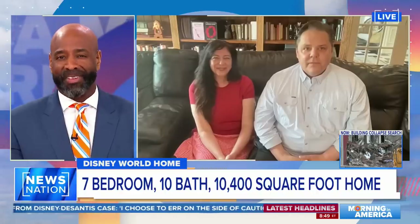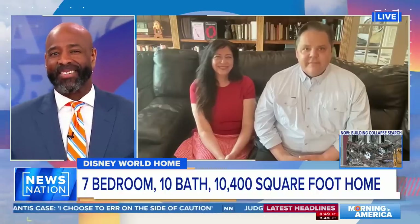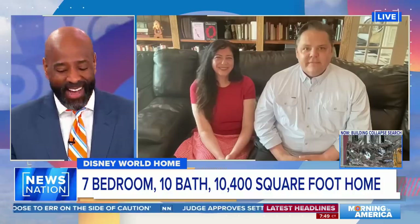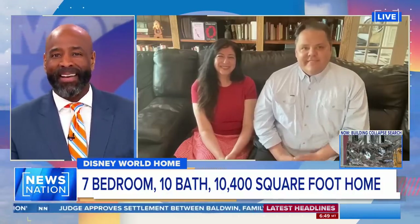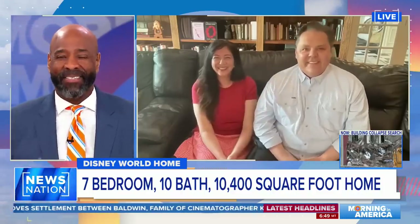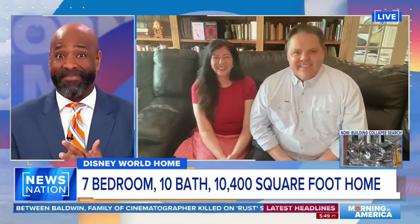The homeowners just listed it for sale. Sid and Deb Dufton join us now from Long Island, New York. I saw you right before we went to the break, just smiling — they're all coupled up. You two look like a great couple. I have to believe that doing this project together was a lot of fun.